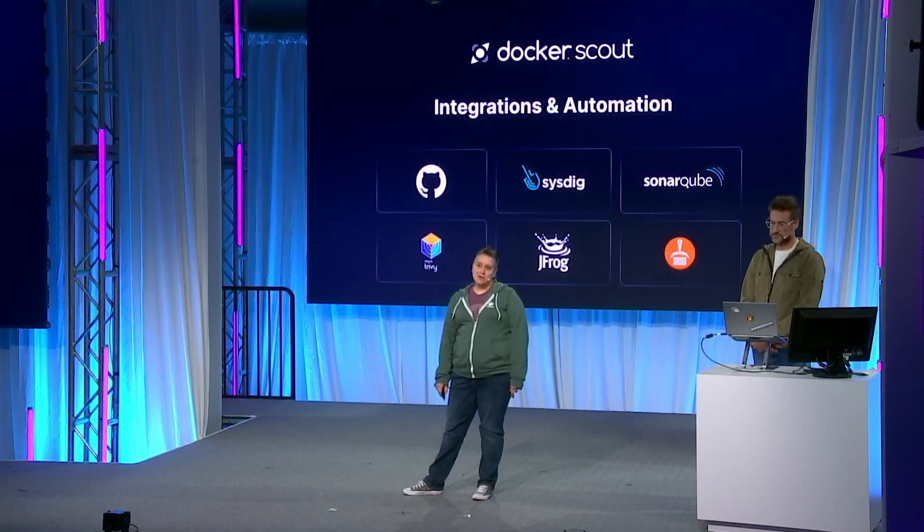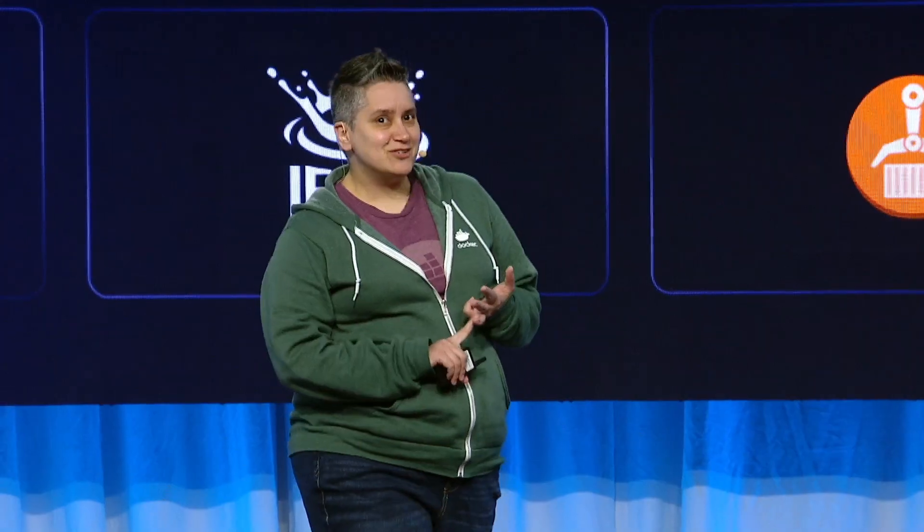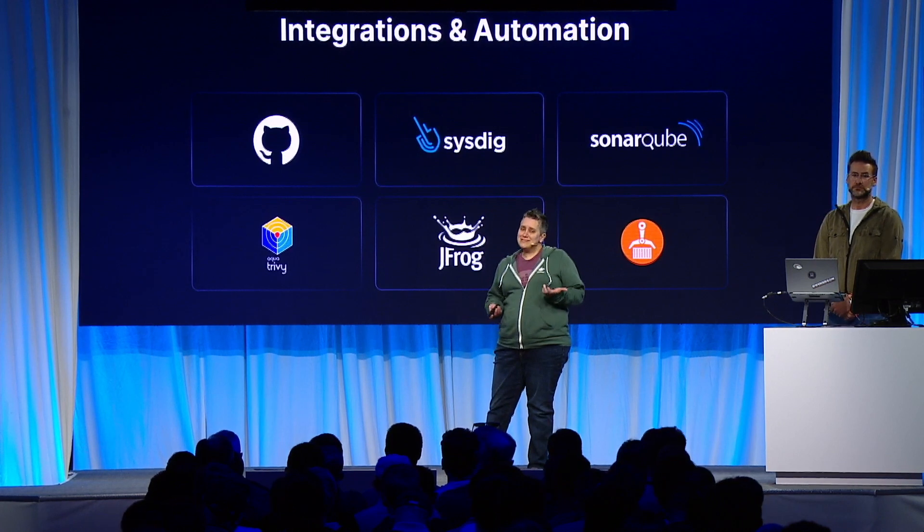Last but not least, Scout comes with many integrations. We have JFrog Artifactory, ECR, GitHub Actions, Azure DevOps, and Sysdig. If you use other security tools like SonarCube, Gripe, or Trivi, we can support those too.